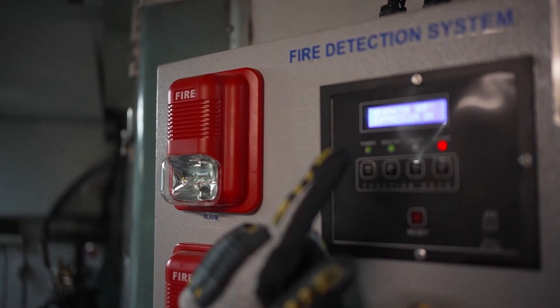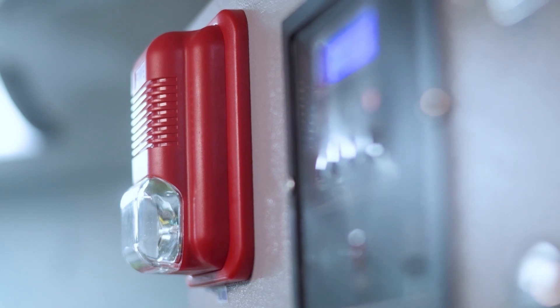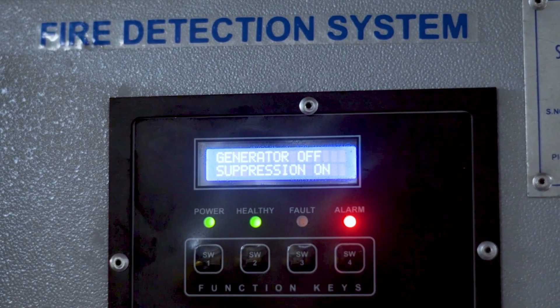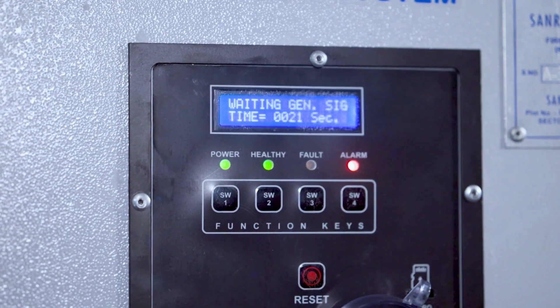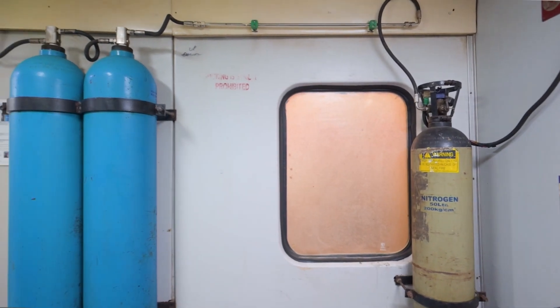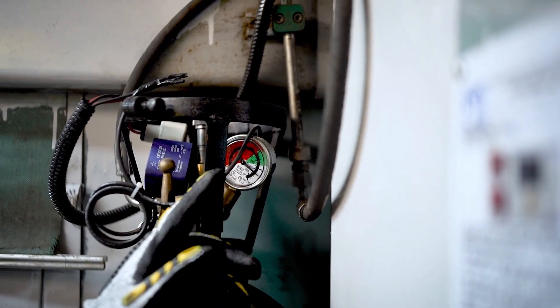If the temperature in the engine area exceeds 90 degrees Celsius, the heat sensors installed in the engine area trigger the FDSS system. The control panel's hooter begins sounding to signal a high temperature alert. The diesel generator is automatically shut down and a 30-second timer starts. Once the timer expires, nitrogen and water mist are discharged automatically to cool and extinguish the fire.